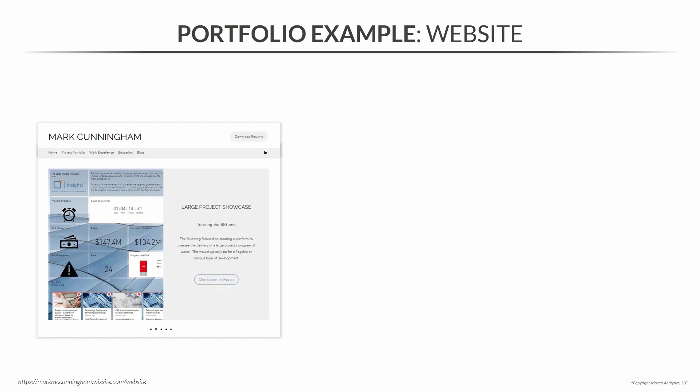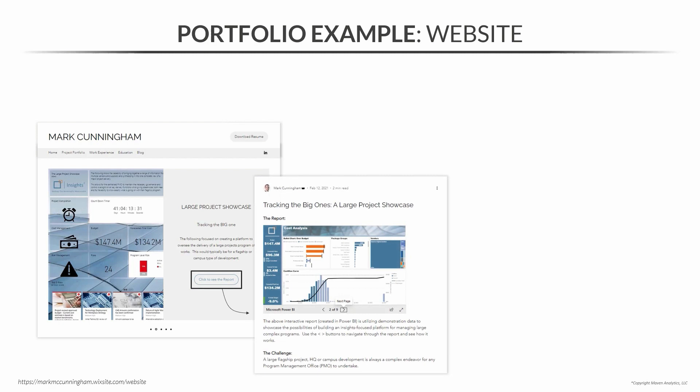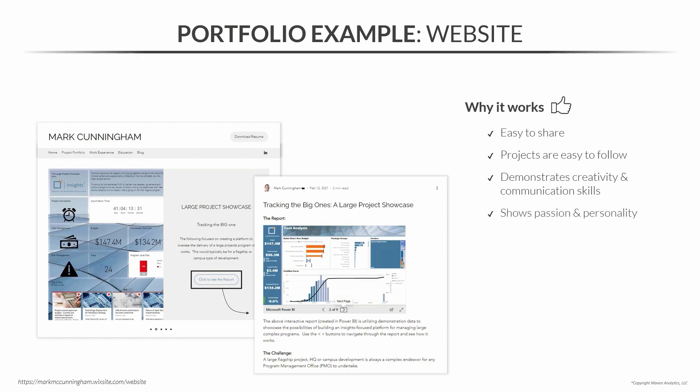On the subject of websites, let's move on to Mark Cunningham's website. Fun fact — Mark is another Maven Challenge winner, with an amazing entry for the Maven Magic Challenge. This is his full project portfolio. He offers a sneak peek into each project with context, then links out to the full report, which includes embedded Power BI dashboards and a detailed explanation of his process. This works because it's easy to share — he has his website and contact info on LinkedIn. The projects are easy to follow and, honestly, Mark is a fantastic writer, so he demonstrates creativity, communication skills, passion, and personality. Plus, since it's a website, it gives him unlimited customization options.